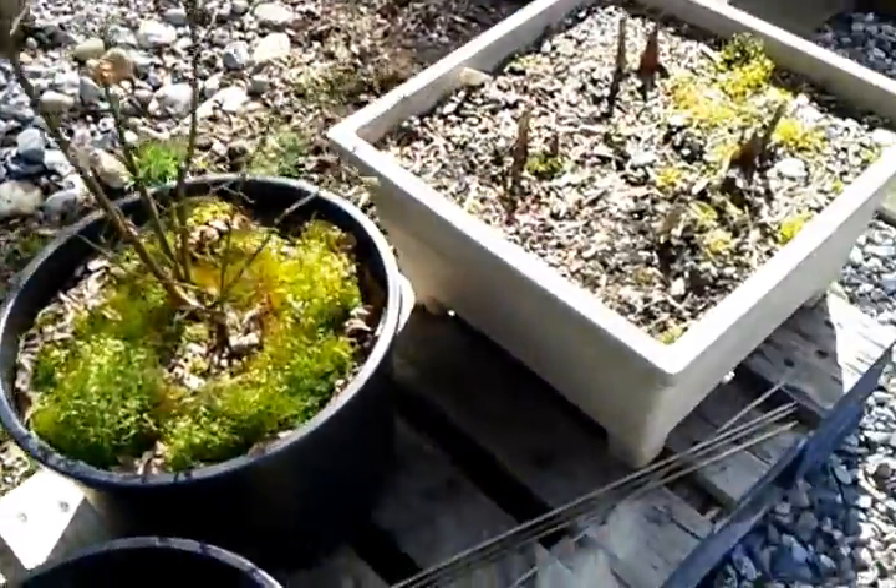Leaves coming up on this hydrangea. Lilies like crazy coming out of here — these are gonna be beautiful big lilies.